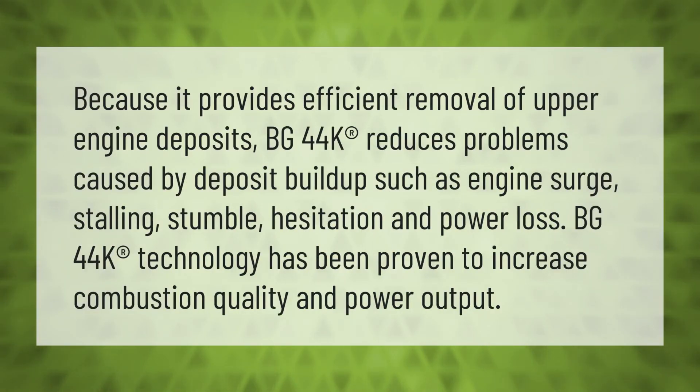BG44K provides efficient removal of upper engine deposits. It reduces problems caused by deposit buildup such as engine surge, stalling, stumble, hesitation, and power loss. BG44K technology has been proven to increase combustion quality and power output.